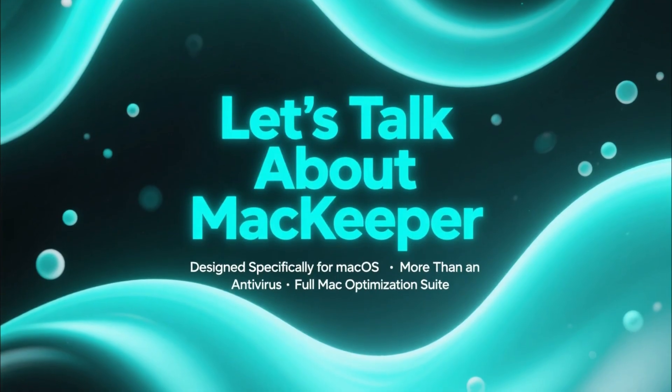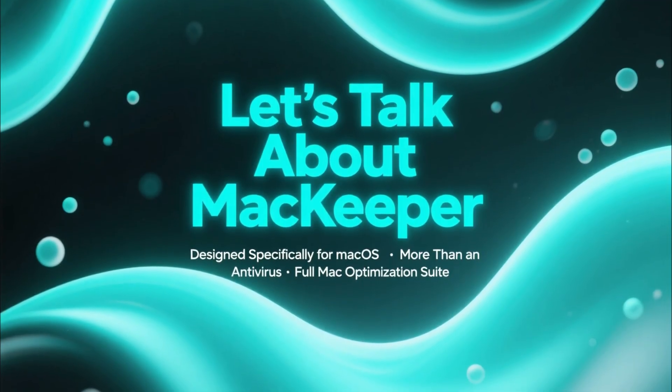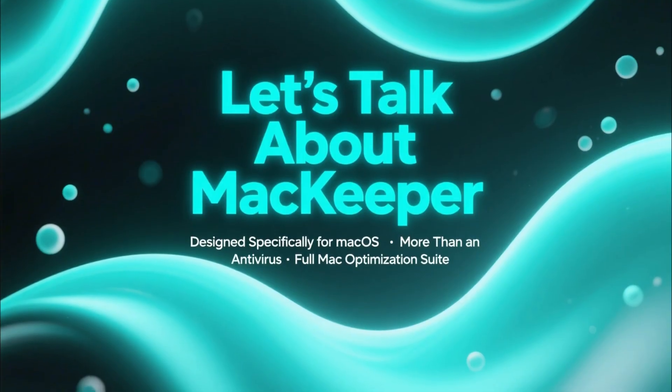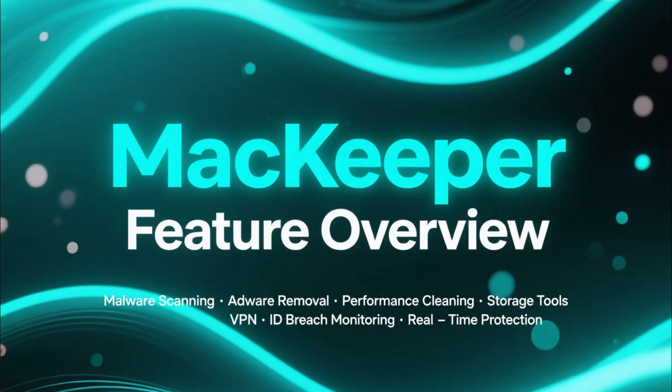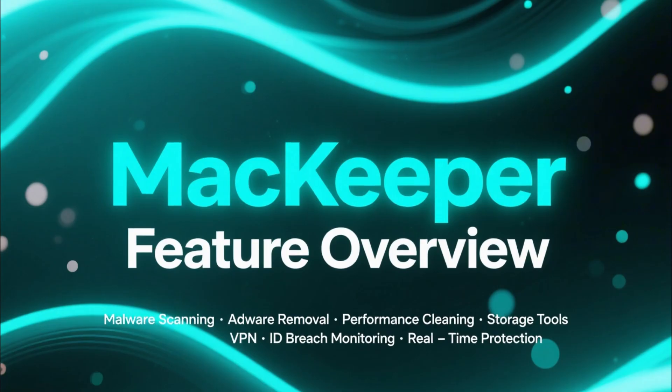Next, let's talk about MacKeeper, a tool designed specifically for macOS. MacKeeper is more than just an antivirus — it's a full Mac optimization suite. It includes malware scanning, adware removal, performance cleaning, storage tools, VPN, ID breach monitoring, and real-time protection.